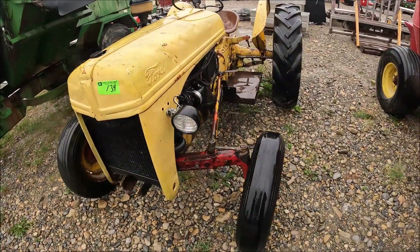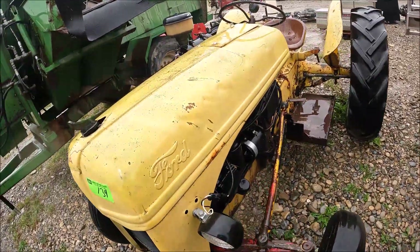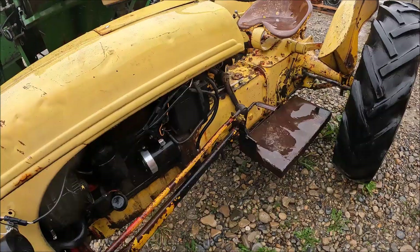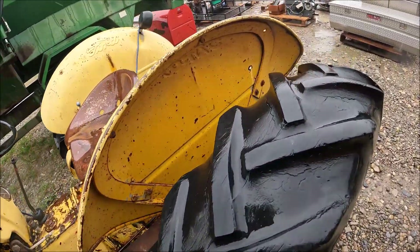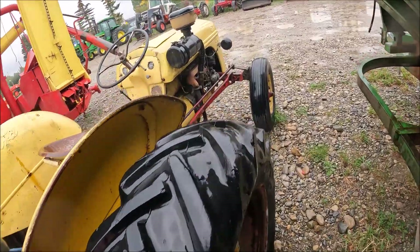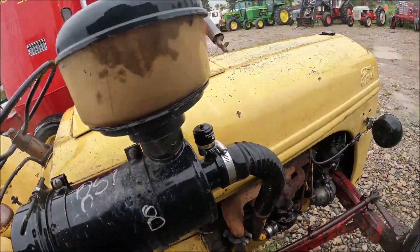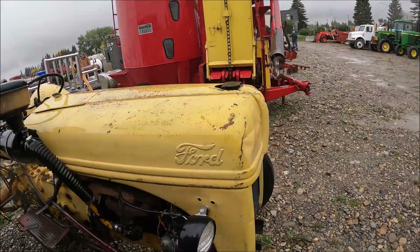There's an 8N Ford — boy, that's a tired front tire. I believe this is 8N, it's a little rough. Yeah, that's tired, back ones are tired too. 3-point hitch on the back. This tire's better and that tire's better. Someone put a dry type air cleaner on it. So there's another little Ford for you.